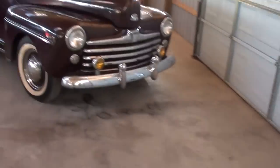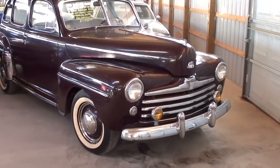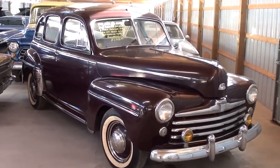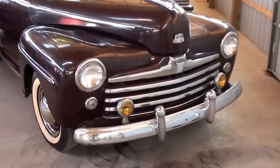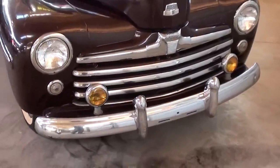Hey guys, coming to you from Country Classic Cars here in Staunton, Illinois. I thought you'd like a look at this 1947 Ford Super Deluxe Sedan. This is a nice original survivor and we'll check it out here.